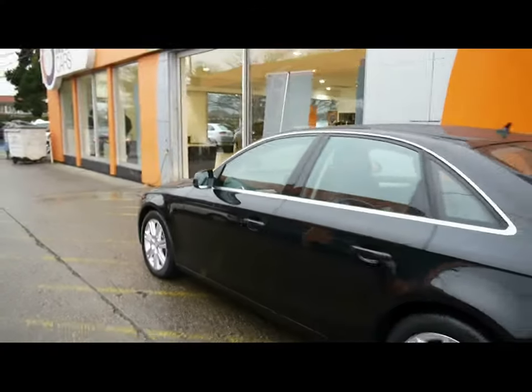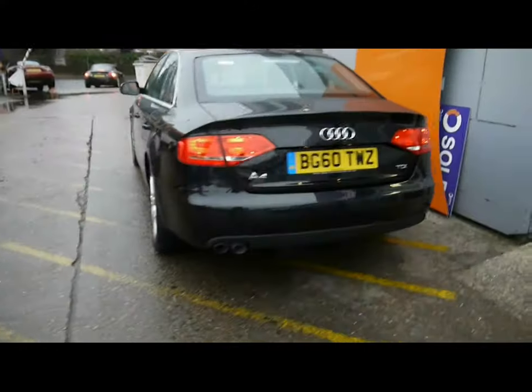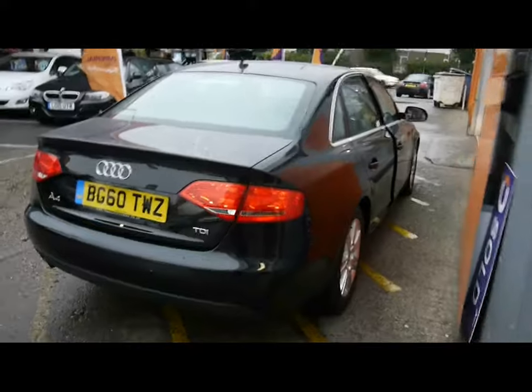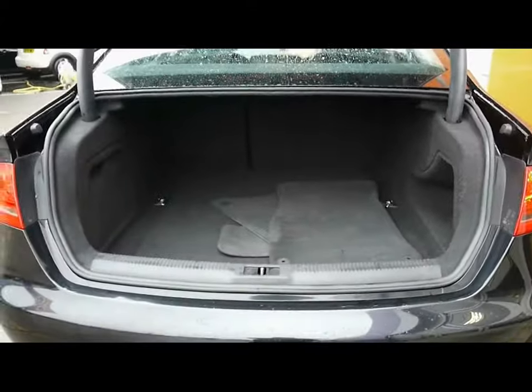Colour-coded handles and door mirrors with a chrome trim on the outside. Moving to the rear, there's a large boot with plenty of storage room and multiple tie-down points.